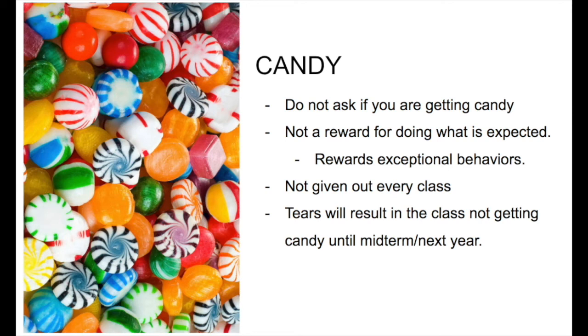Candy! Most of us know the rules, but a few simple reminders: don't ask if you're getting candy or you're not. Candy is a reward for going above and beyond, not for doing what you're supposed to do in the first place. I can't give out candy every class period — you never know when you're actually going to get it. If we cry because we didn't get candy that day, we'll have to wait a few classes before we try again. So no tears and no asking for candy. Wasn't that just so much fun? Stay tuned in case I have more announcements, but next class we're gonna get to it.